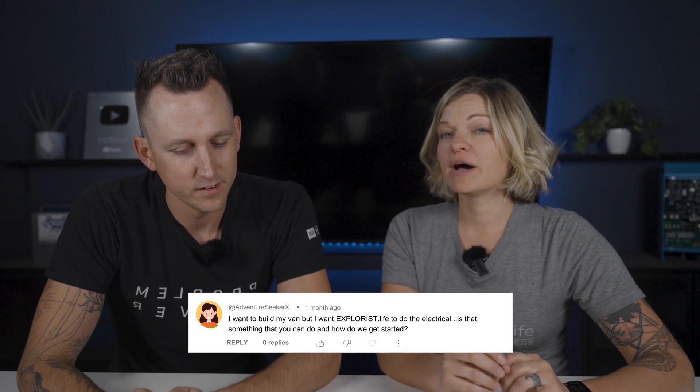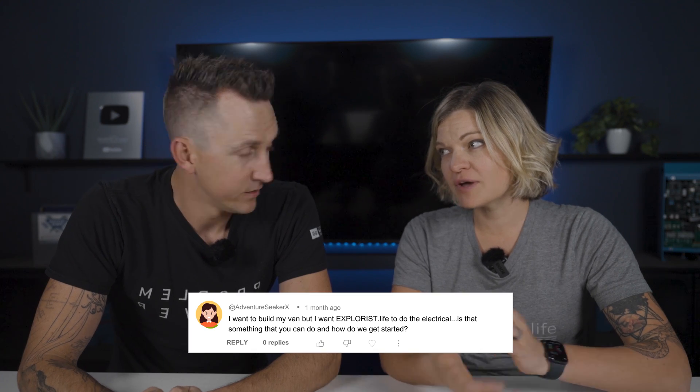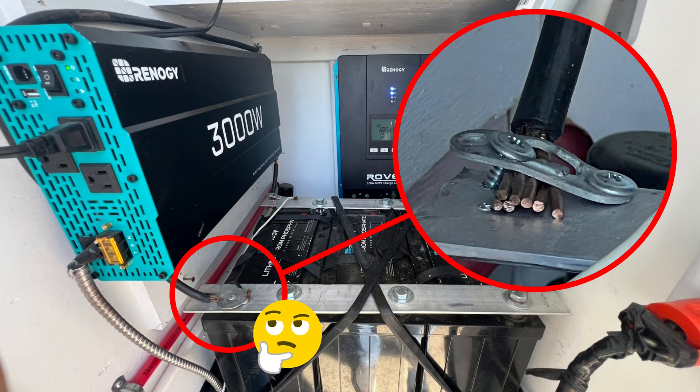I want to build my van, but I want you to do the electrical. Is that something that you can do? That is ideal, and actually the way this whole thing works — we're not going to do the carpentry, we're not going to build beds or install ceilings. Our focus is electrical. So if you want creative freedom to do whatever you want for walls and ceilings and then bring the electrical side to us, that's perfect. We think there are a lot of upfitters who are skilled craftsmen in woodworking that might not be the ones doing electrical. We're the opposite end of that spectrum — electrical is our focus.